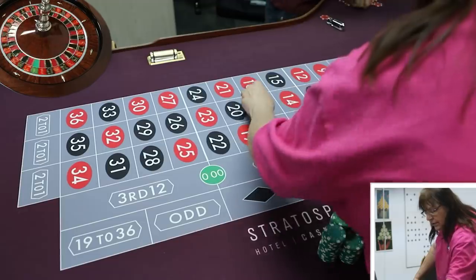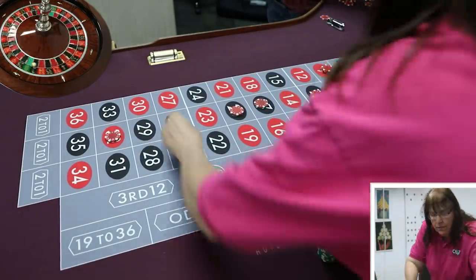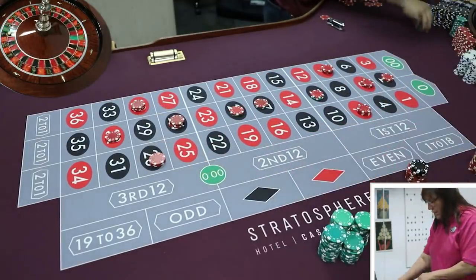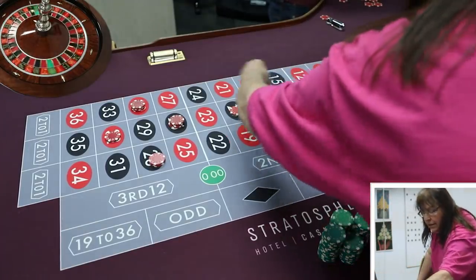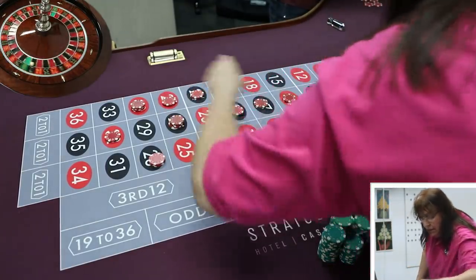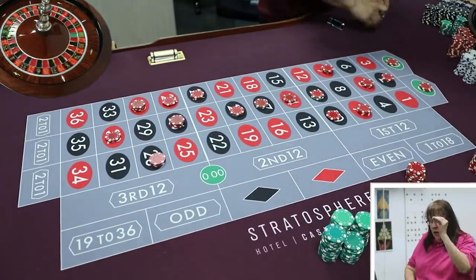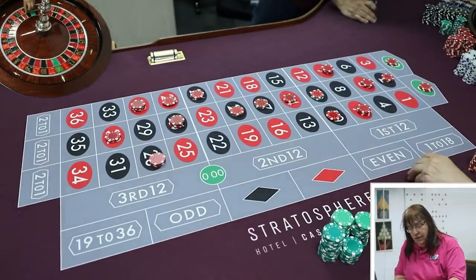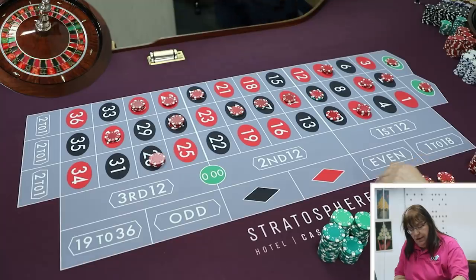Alex collects $350 and considers taking this system to the Strat next week — it's looking like a solid system. The rating is creeping from plum-in-the-middle up toward peach status. Alex thinks it's going to hit peach.